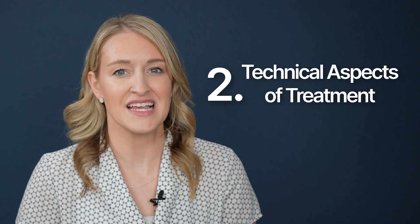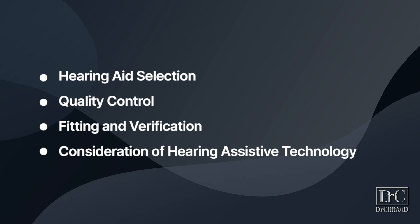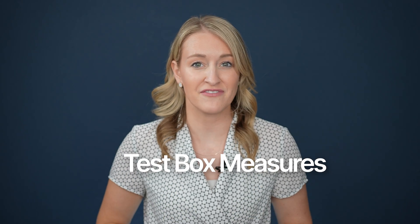The second area of the best practice guidelines is the technical aspects of treatment. This encompasses hearing aid selection, quality control, fitting and verification, and consideration of hearing assistive technology. There are a ton of criteria when it comes to hearing aid selection, including what style of hearing aid you need, whether you need one hearing aid or two, and what features these hearing aids contain. Hearing aid selection should be very personalized and should never really be a one-size-fits-all solution. Once you and your hearing care provider have precisely identified the ideal hearing aids for you, these hearing aids need to be run through a series of tests called test box measures before your hearing aid fitting can take place.